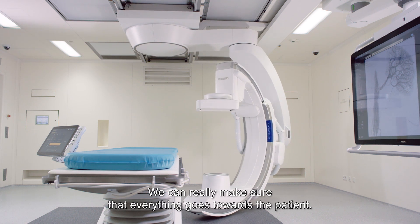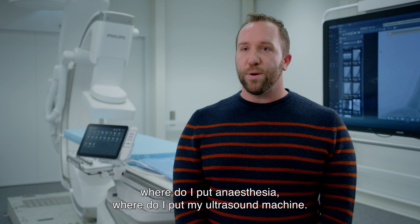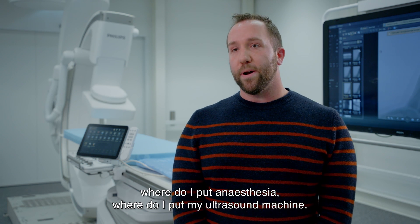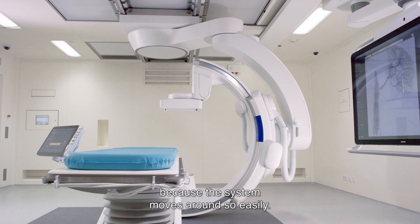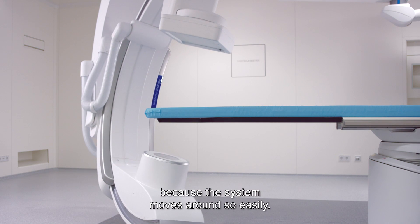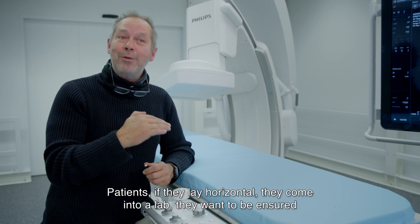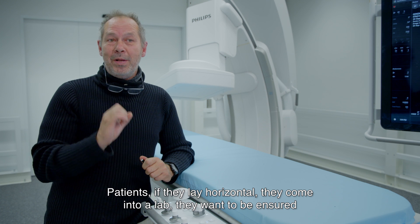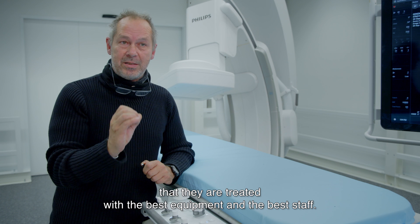They can really make sure that everything goes towards the patient. We don't have to worry now about where to put the system, where to put anesthesia, where to put the ultrasound machine. Everything can really be set up beforehand because the system moves around so easily. Patients, if they lay horizontal and come into a lab, want to be ensured that they are treated with the best equipment.